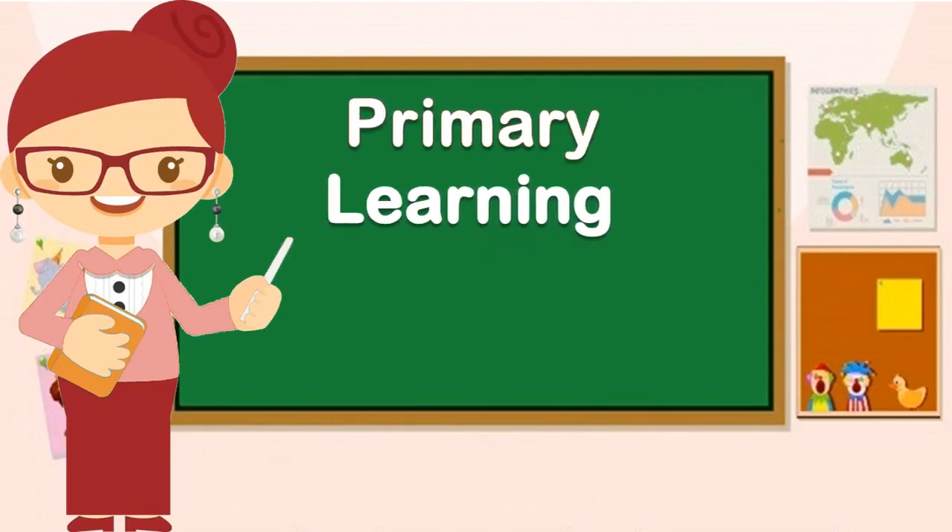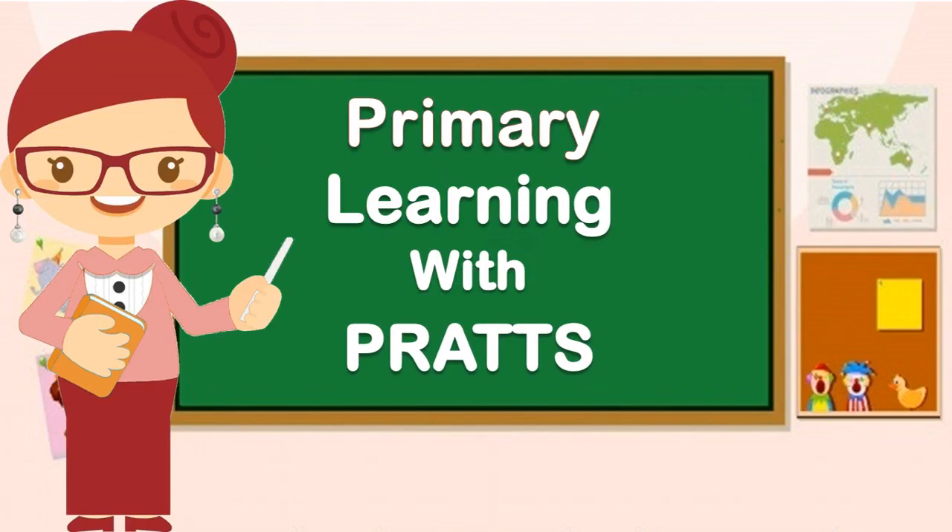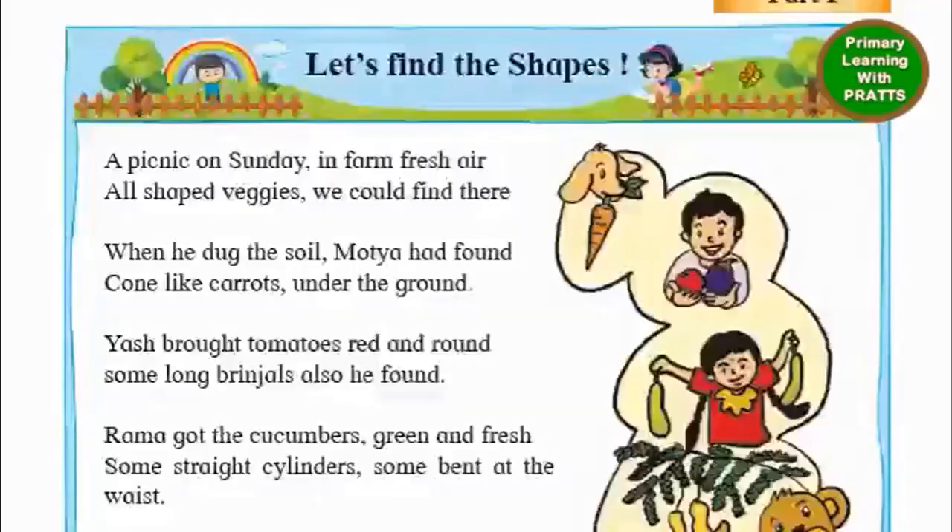Primary Learning with Practice. Let's find the shapes.